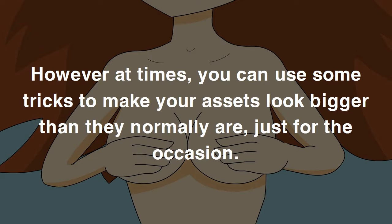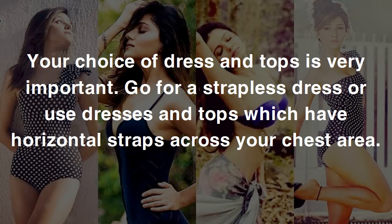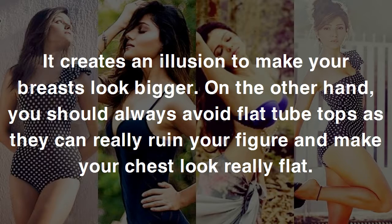Simple tricks to make your breasts look bigger. One: pay attention to your dressing. Your choice of dress and tops is very important. Go for a strapless dress, or use dresses and tops which have horizontal straps across your chest area — it creates an illusion to make your breasts look bigger. On the other hand, you should always avoid flat tube tops, as they can really ruin your figure and make your chest look really flat.